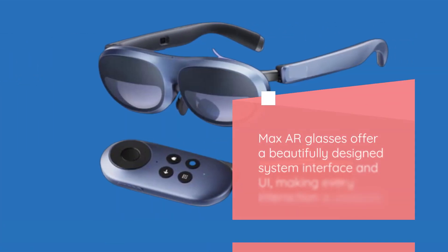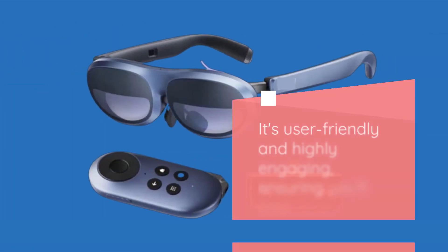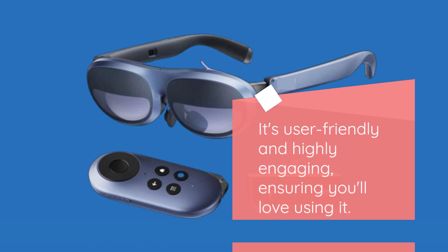Max AR Glasses offer a beautifully designed system interface and UI, making every interaction a pleasure. It's user-friendly and highly engaging, ensuring you'll love using it.